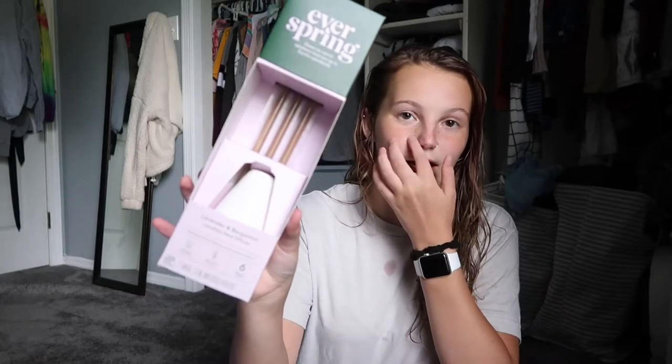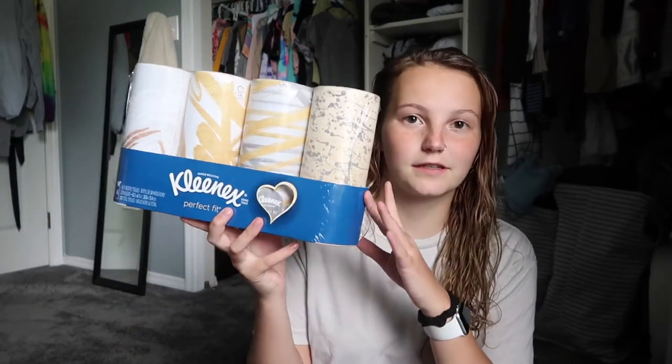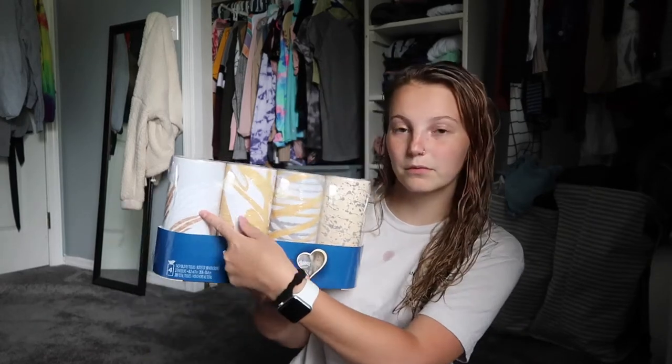The first two things I'm going to show you are not actually school supplies — I just got them while I was out there because I wanted them. The first thing is this Everspring little reed diffuser. It looks like this — super fun. And then I also got these Kleenex. They're called the perfect fit ones and they fit in your cup holder, which I think is so cool. I'm going to put one in my car — probably this one.